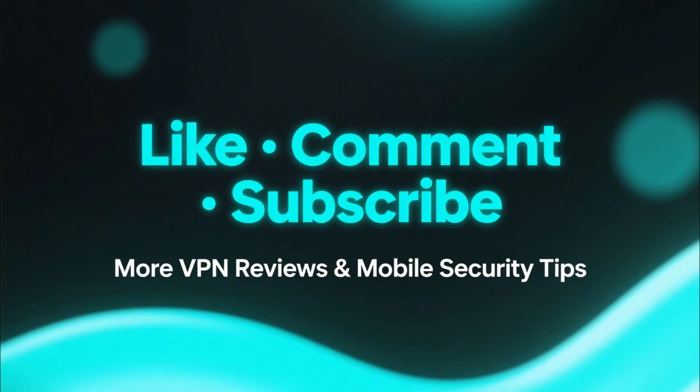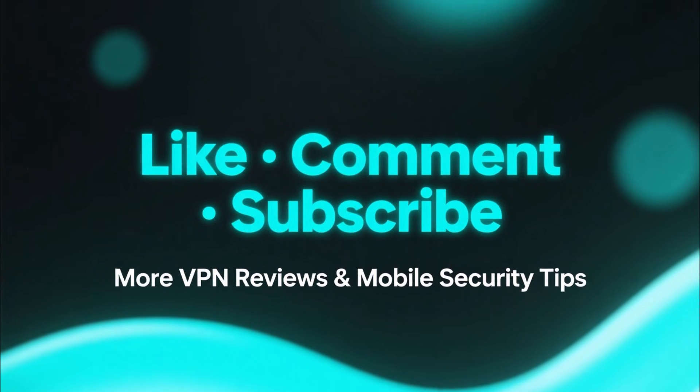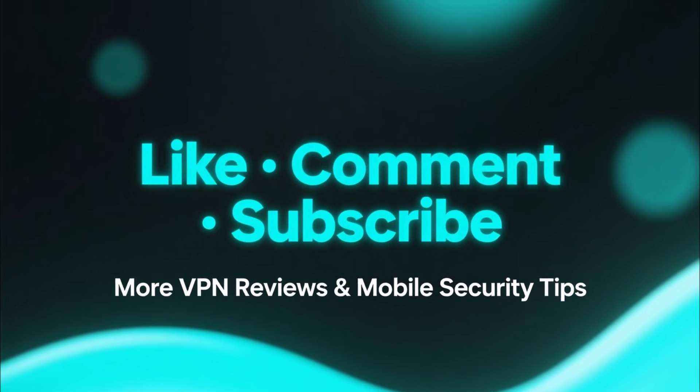If this video helped you out, make sure to like, comment, and subscribe for more VPN reviews and mobile security tips.